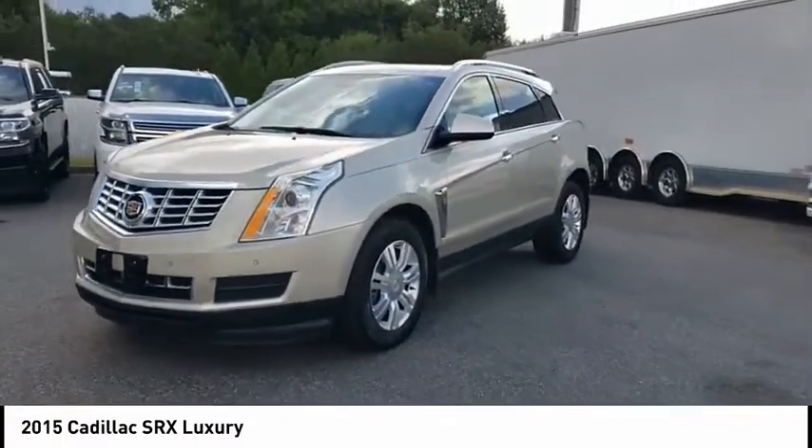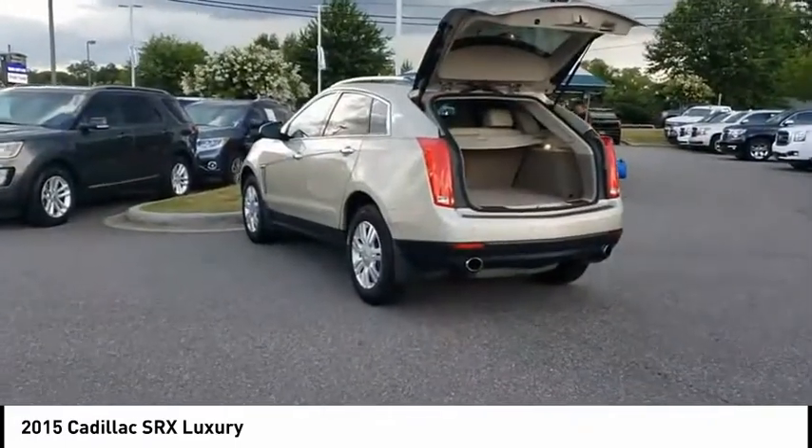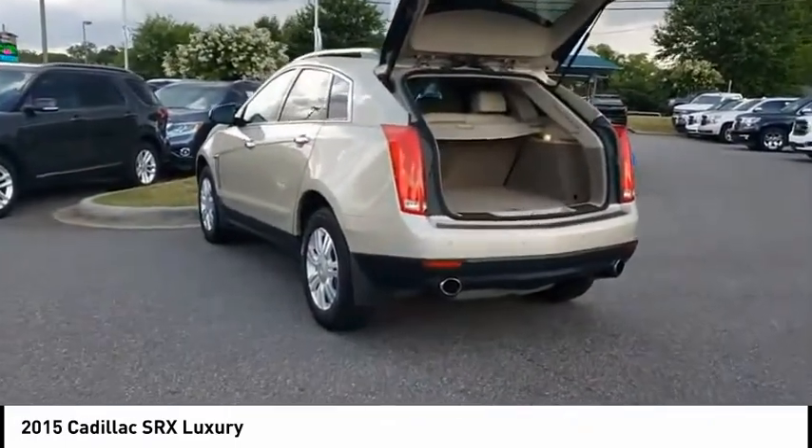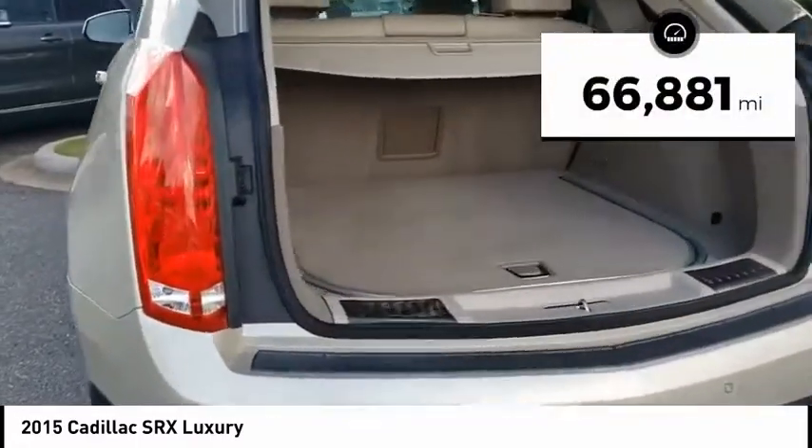Luxury lovers will delight in the new stylish handcrafted cabin. And for technology lovers, the list of high-tech features is just too long to list. This vehicle has less than 70,000 miles.